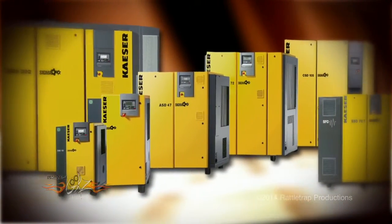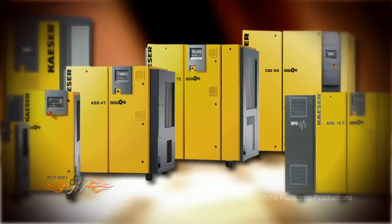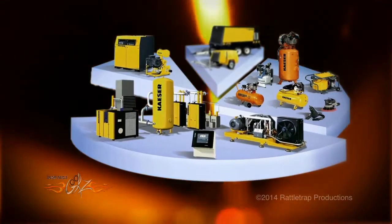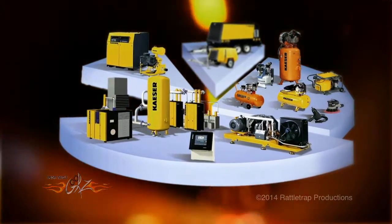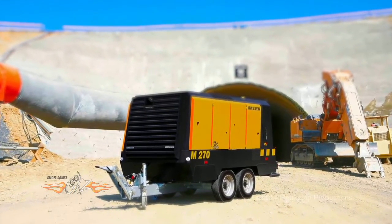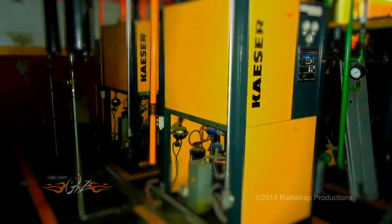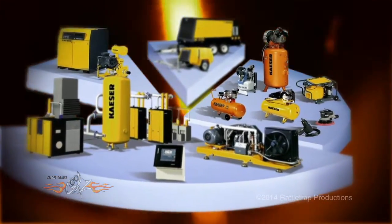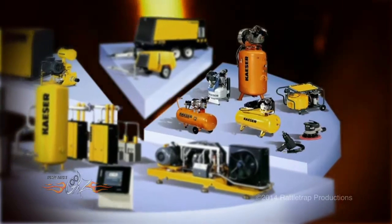You may have heard of Kaeser compressors or seen some of their massive industrial compressors, vacuum pumps, or high-pressure boosters. They're also well-known for dryers, air tanks, filters, and virtually anything else that a big factory may need for a compressed air system. But they also do smaller systems that are perfect for your shop.